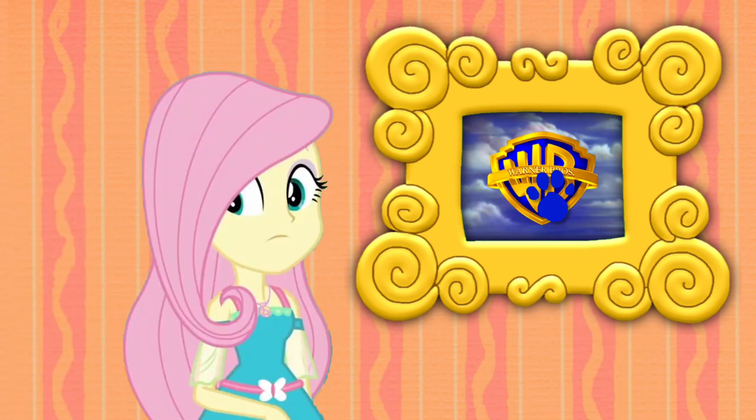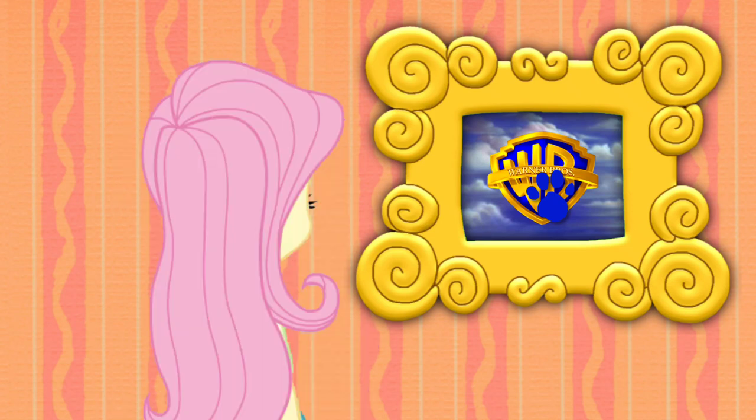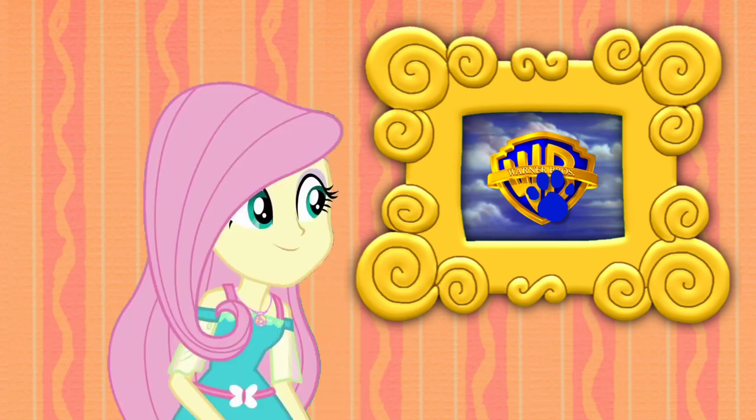A clue! A clue! You see a clue? Where? Right there! Oh, there is a clue, and it's on this Warner Brothers logo.